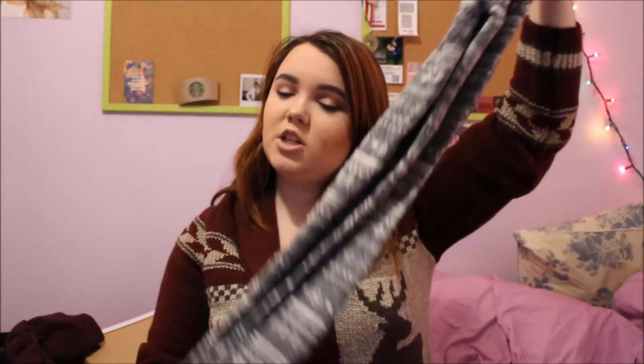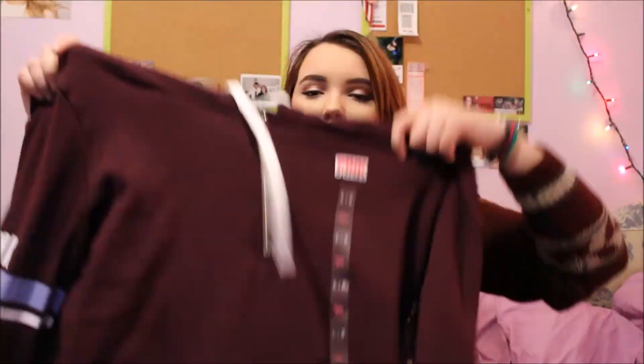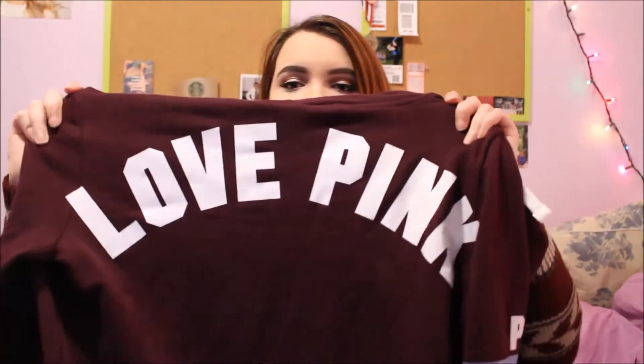The next thing is this kind of tribal print sweater shirt — really soft as well. Have you noticed how much tribal print I like? The next thing is more of this kind of tribal print, and these are kind of like joggers — the ends look like this, they're very stretchy. Not quite leggings but they are leggings — it's hard to explain. The next thing is this Victoria's Secret Pink hoodie, and on the back it says 'I Love Pink' in burgundy.